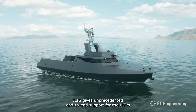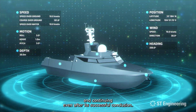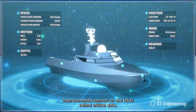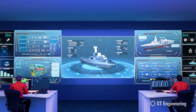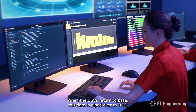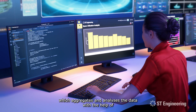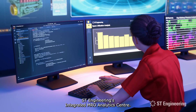ILIS gives unprecedented end-to-end support for your USV, starting before the mission begins and continuing even after its successful conclusion. Interconnected sensors on the USVs collect critical data. When the USVs return to base, this data is piped over to ILIS, which aggregates and analyzes the data with the help of ST Engineering's Integrated MRO Analytics Center.